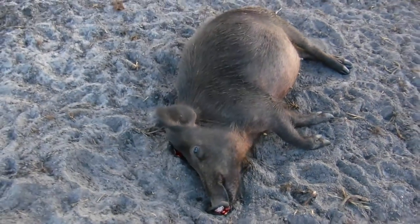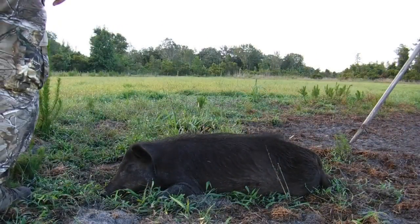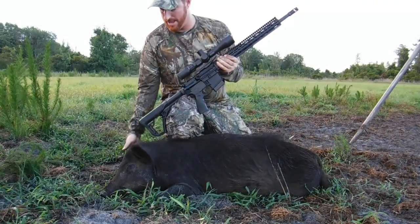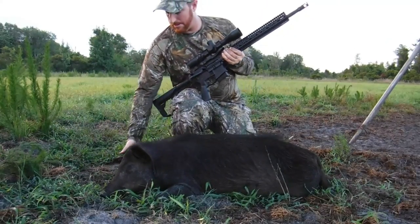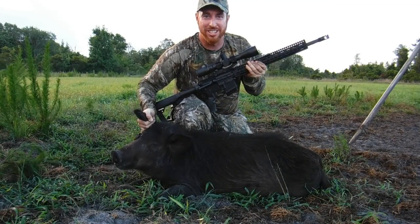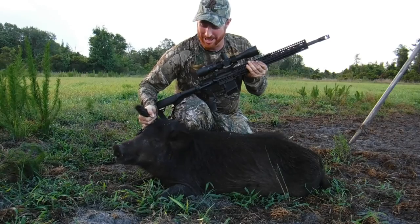All right, that's a nice pig on the ground. And this will be backstrap, bacon, ham and sausage for a real long time. What a nice pig.